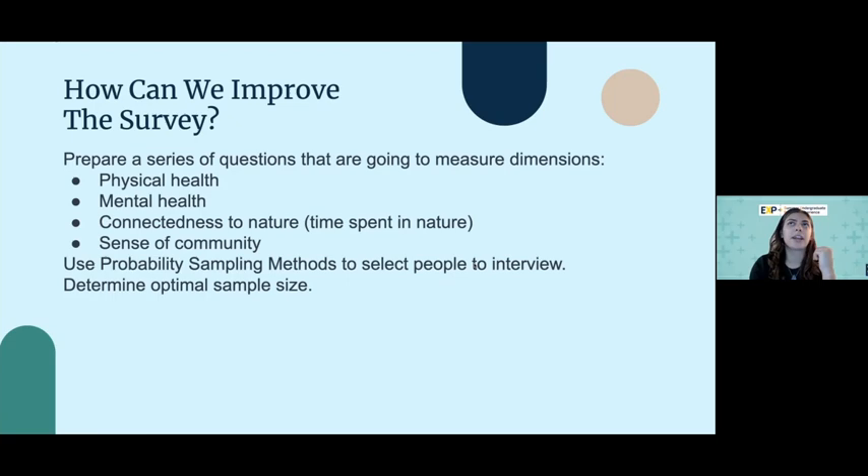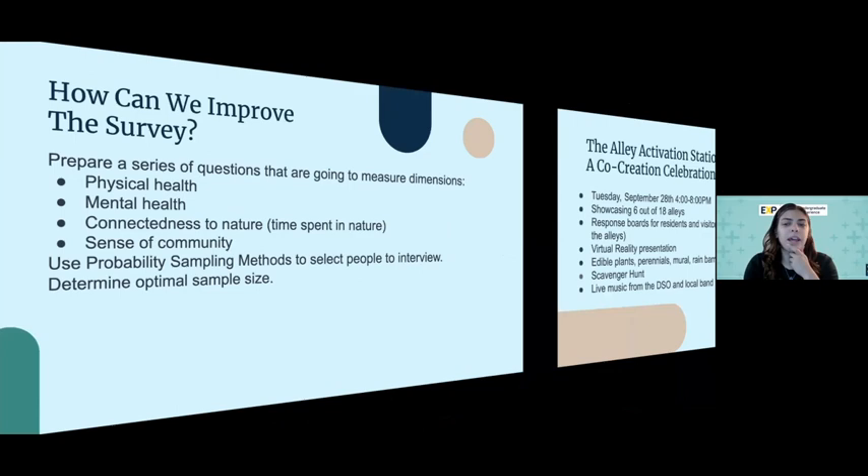It would be nice to get some random sampling going, because in the last survey it was perhaps a little biased — residents were not randomly sampled — so it would be better in the future if we could do that.